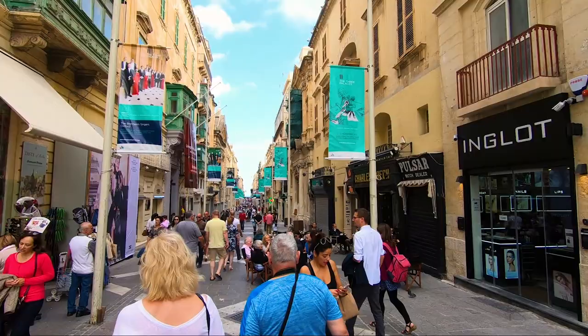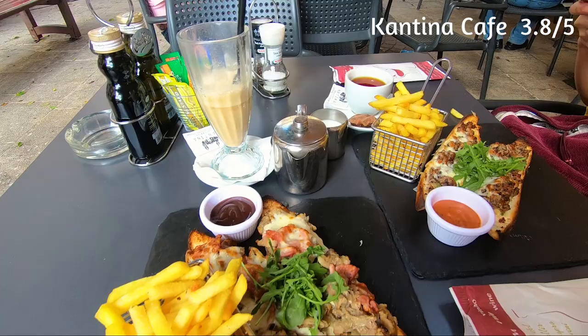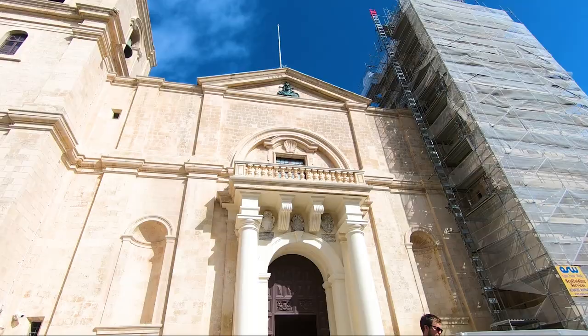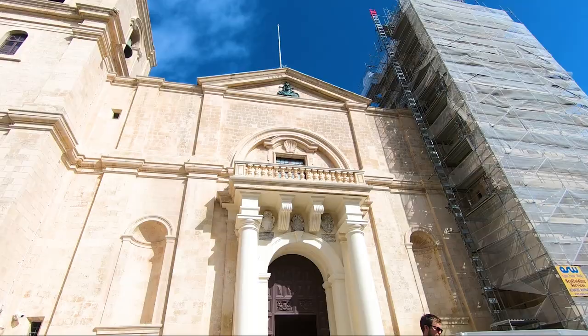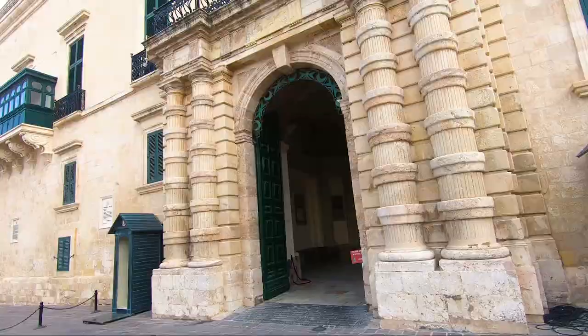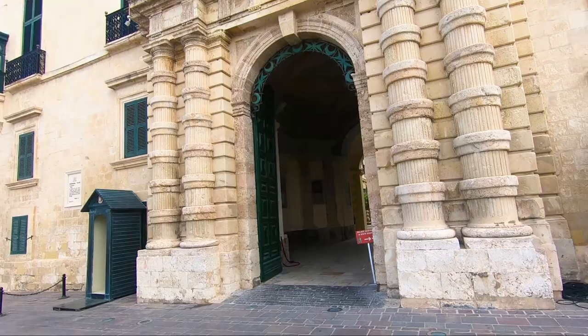The only food we had in Valletta was at a place called Cantina Cafe — it did something called Skillets. It was very convenient because we were in a bit of a rush, but it did the job, so I rate it 3.8 out of 5. This is one of the main attractions in Valletta — it's called St. George's Cathedral. It's a wonderful cathedral and this video does not do it justice — you've got to check it out.